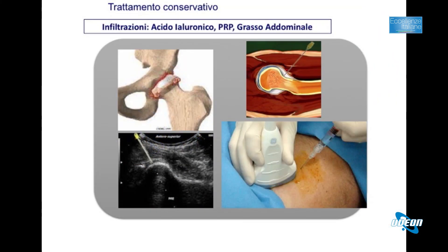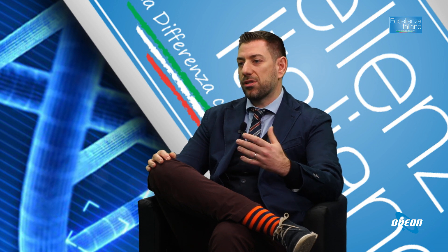Oggi parliamo di artrosi d'anca, quindi dell'articolazione coxo-femorale. Come primi trattamenti conservativi possiamo utilizzare le infiltrazioni nell'articolazione stessa. Iniziamo con le infiltrazioni con l'acido ialuronico, che è come mettere un olio nel nostro motore: permette all'articolazione di lavorare meglio e di non affaticarsi, evitando che si infiammi in maniera troppo rapida.